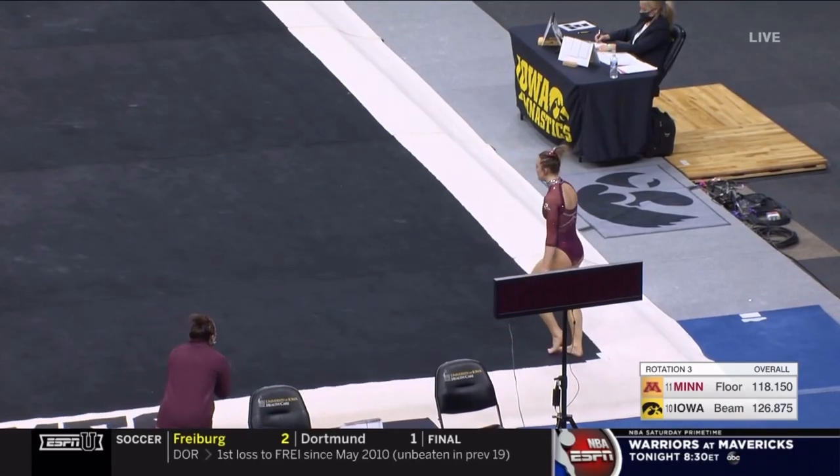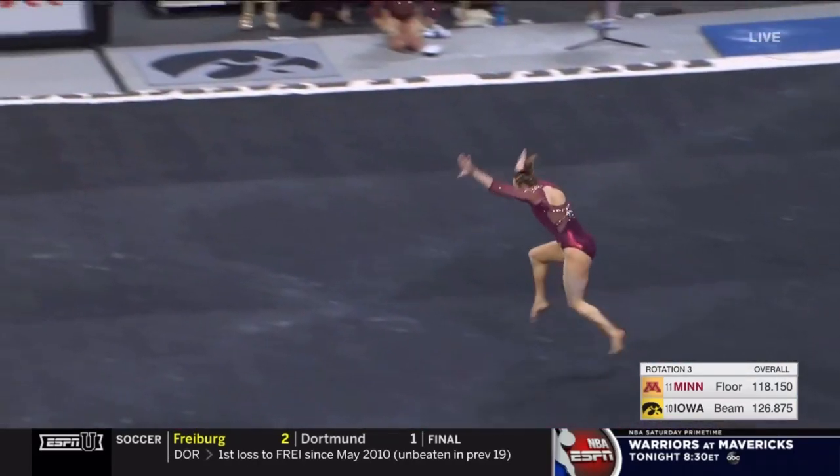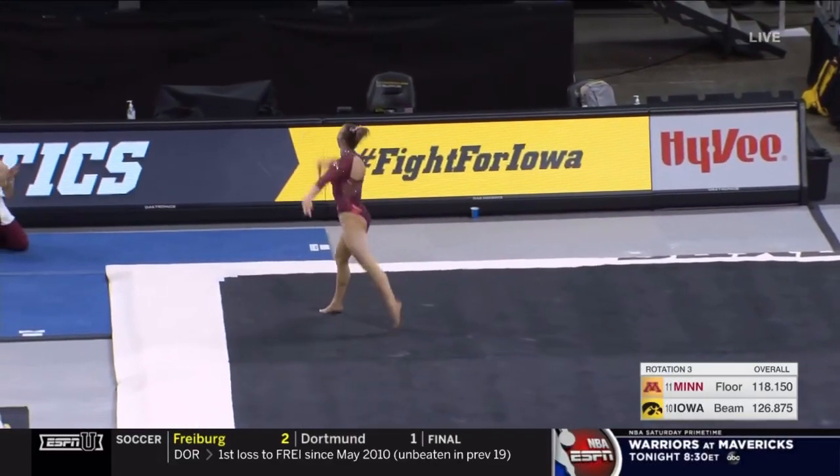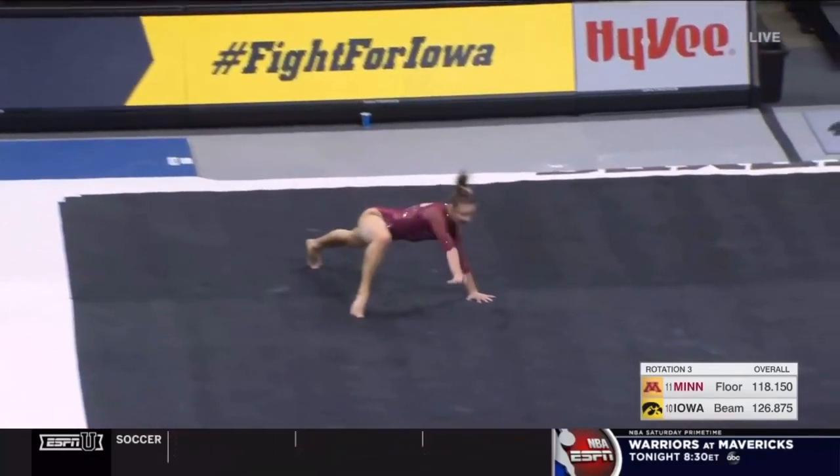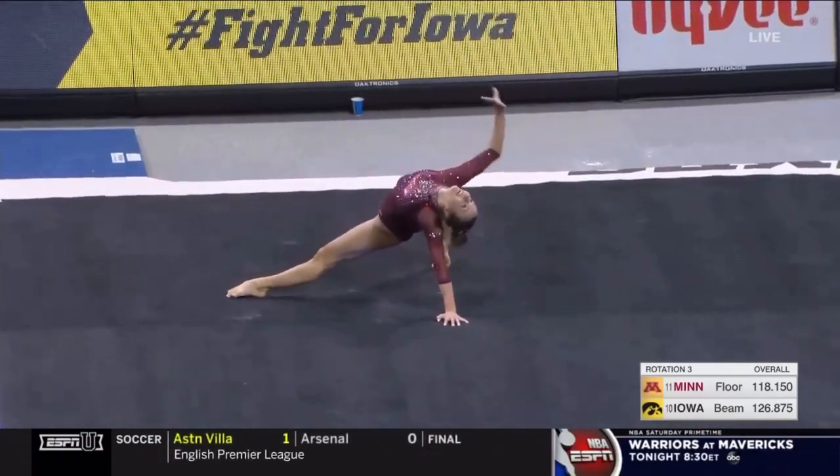This is a masterclass on footwork — it is superb. Back one and a half to front layout to a gorgeous arabesque. The leaps. Oh my.